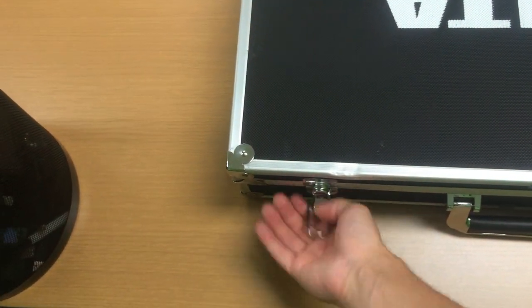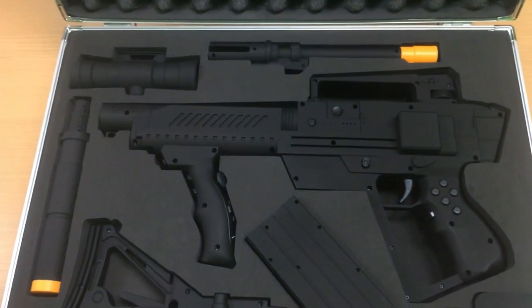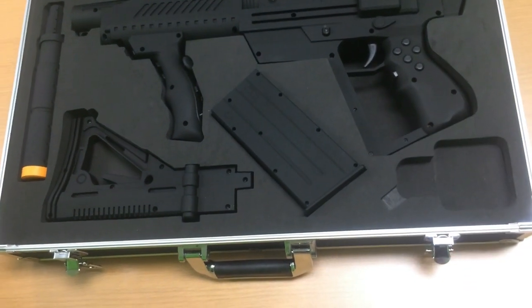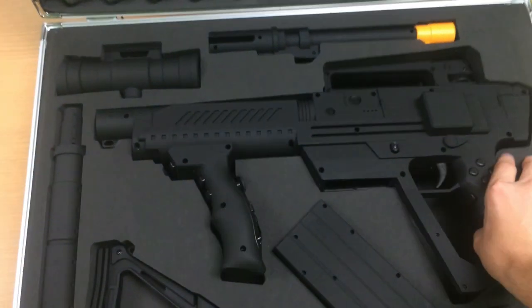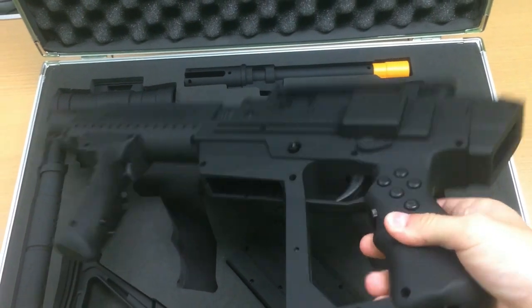In this video, we're going to be conducting a giveaway for the Delta 6 First Person Shooter Game Controller. This controller works on both console and PC. It has six different pre-programmed modes, as well as built-in gyroscopes and accelerometers to allow you to simply look around and aim at the target you want to fire at.